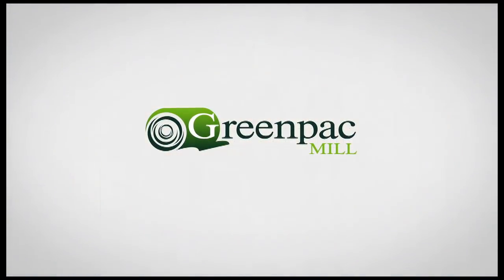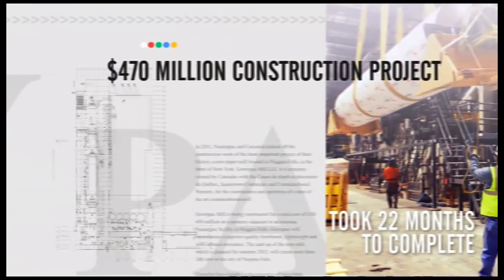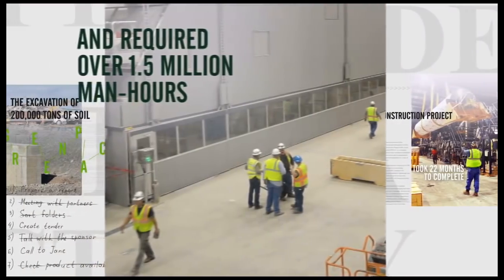A state-of-the-art container board mill that would redefine the packaging industry. The $470 million construction project took 22 months to complete, employed 700 construction workers at peak, and required over 1.5 million man-hours.